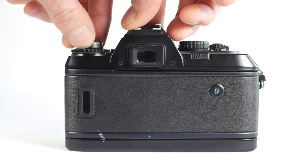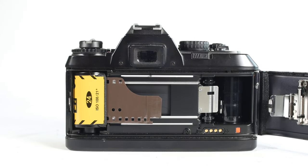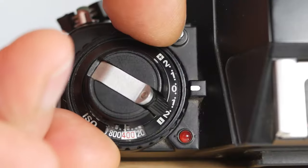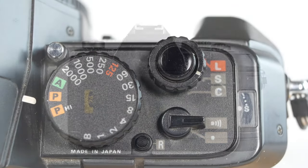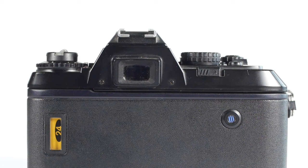Loading a film is about as easy as it gets. Pull up the rewind crank to open the back, pop the film canister into the film chamber, push the rewind crank back down, pull the leader of the film across to the red mark, check that the film is sitting neatly between the film guides, and close the back. Set the film speed, assuming you're not relying on DX coded films, then turn the lock to the S or C position, give a single press on the shutter button, and the camera will advance the film four times to get to frame one. You can confirm correct loading by watching the rewind crank or the round window in the back door.